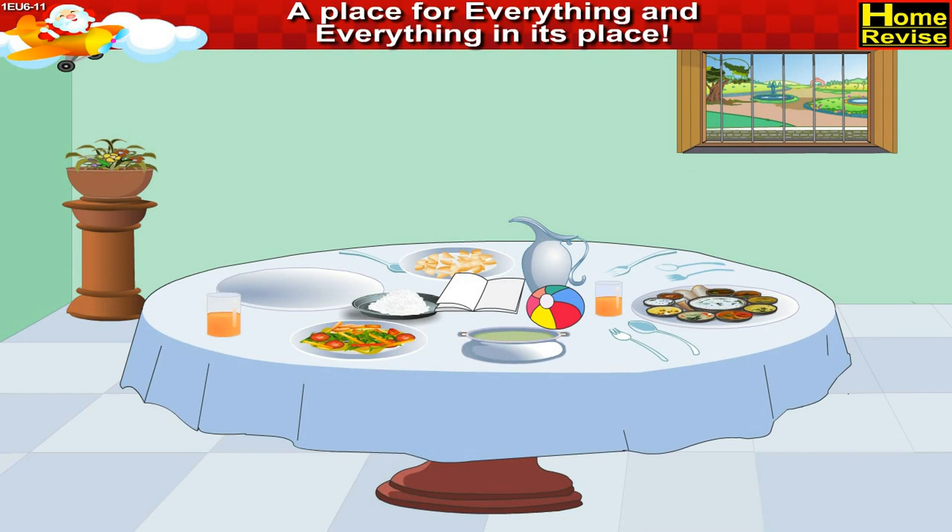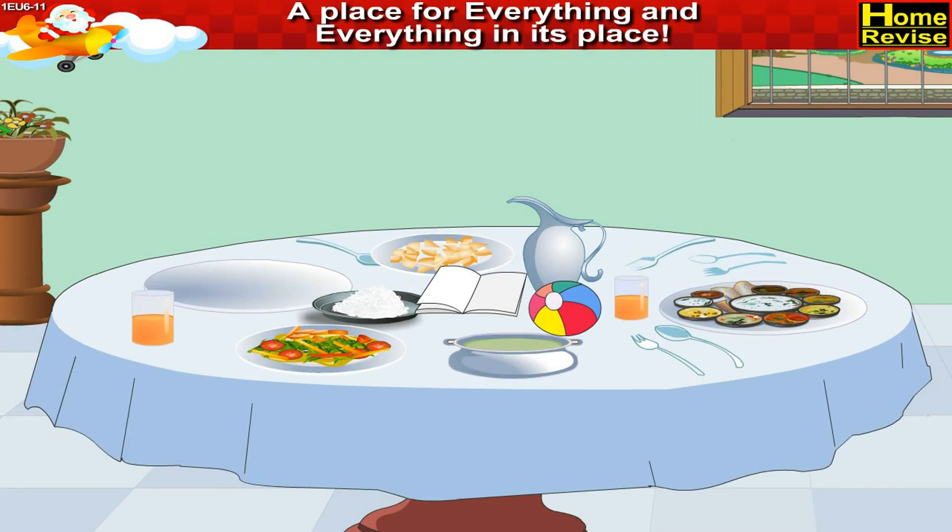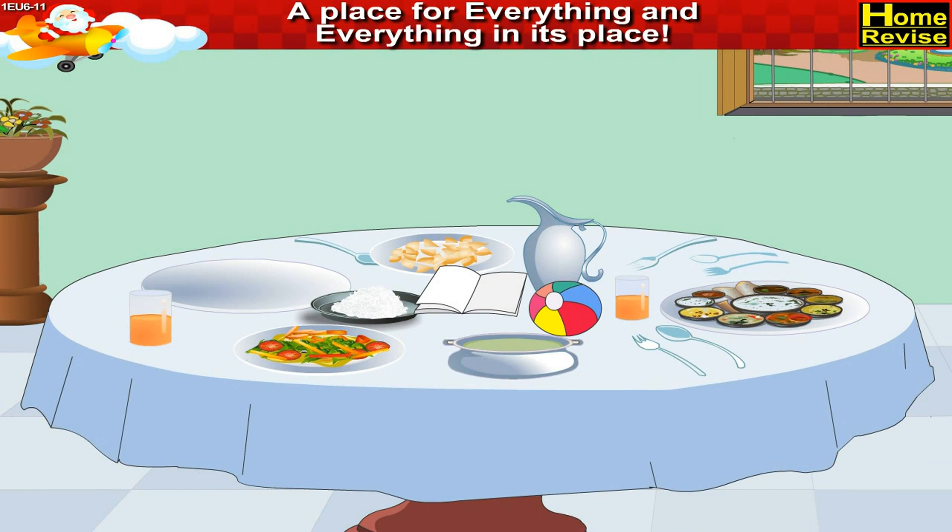In the third picture I see a dining table which has loads of utensils over it and a few dishes. A book and a ball are also there on the table.